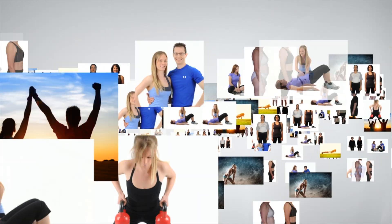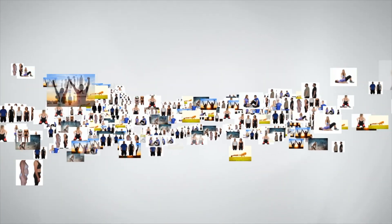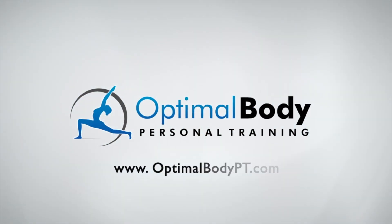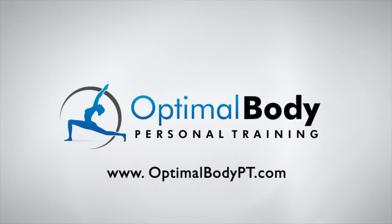Paul Graham from Optimal Body Personal Training. Today, I'm going to talk to you about how to pick out a protein powder for weight loss. A lot of the times when people are looking to lose weight, they want to use a protein supplement. When you're picking out a protein powder, though, it can get really confusing. So today, we're going to cover exactly what you want to look for when you're picking out a protein powder for weight loss.